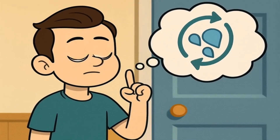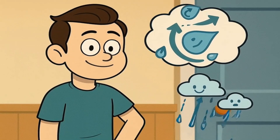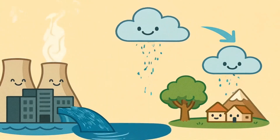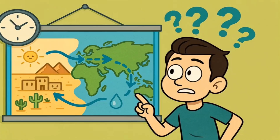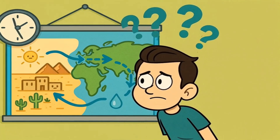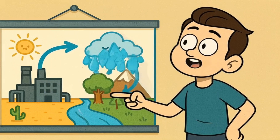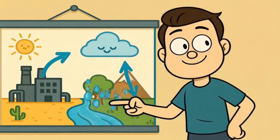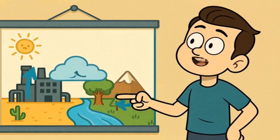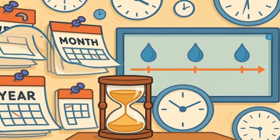You might be thinking: doesn't water just go around in a circle? Doesn't the water that evaporates come back as rain? And you are right to think that — water does go in a big circle around the Earth. The water that evaporates from data centers does eventually come back as rain somewhere. But here's the tricky part: it doesn't come back in the same place where it was used, and it doesn't come back right away. If you live in a desert town where it hardly ever rains, and a big company uses up a lot of your water, that water might come back as rain — but it might come back in a place that's far away, like a different state or even a different country. And it might take weeks, months, or even years for it to come back.